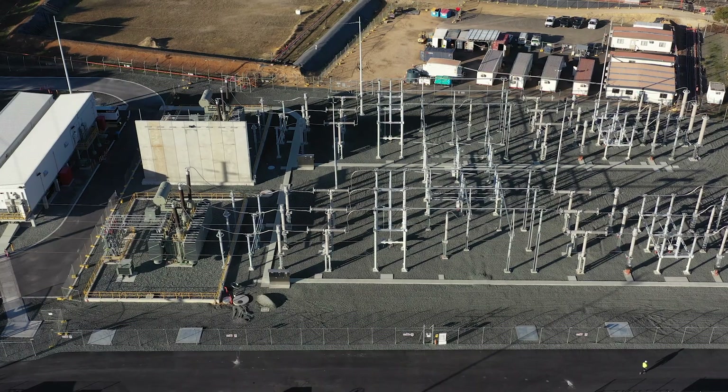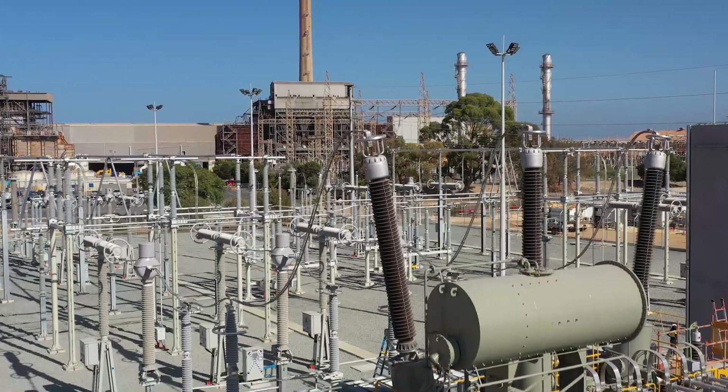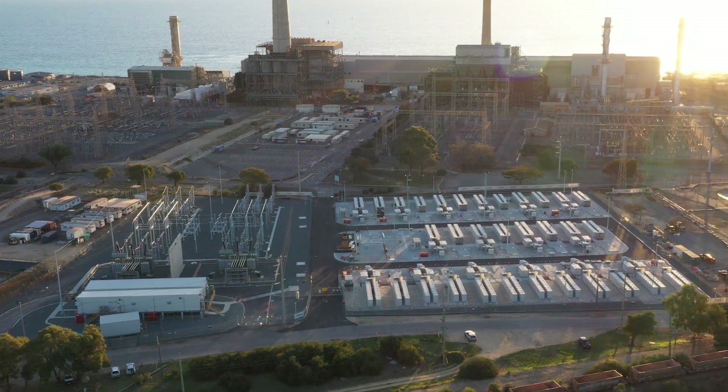NOAA, our technology partner, brought Genus into this project to undertake the EPC works and the 330 kV switchyard. Genus were able to complement NOAA and add value to this project through our experience in EPC and commissioning.